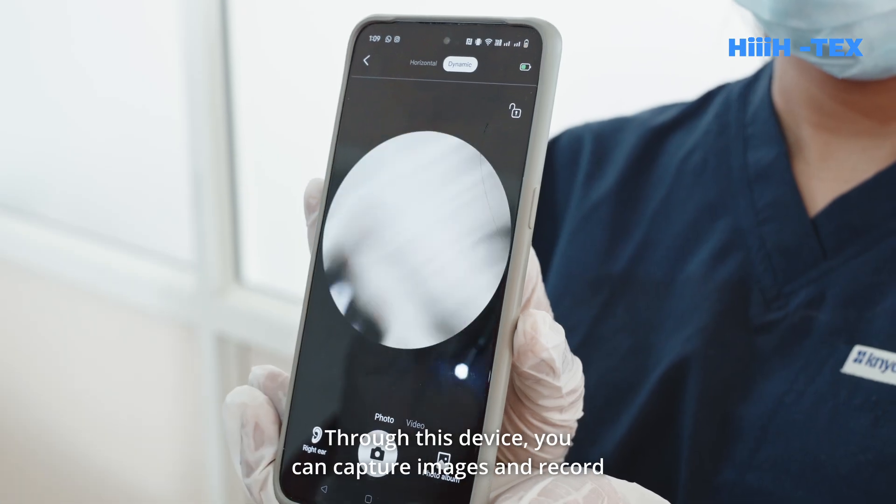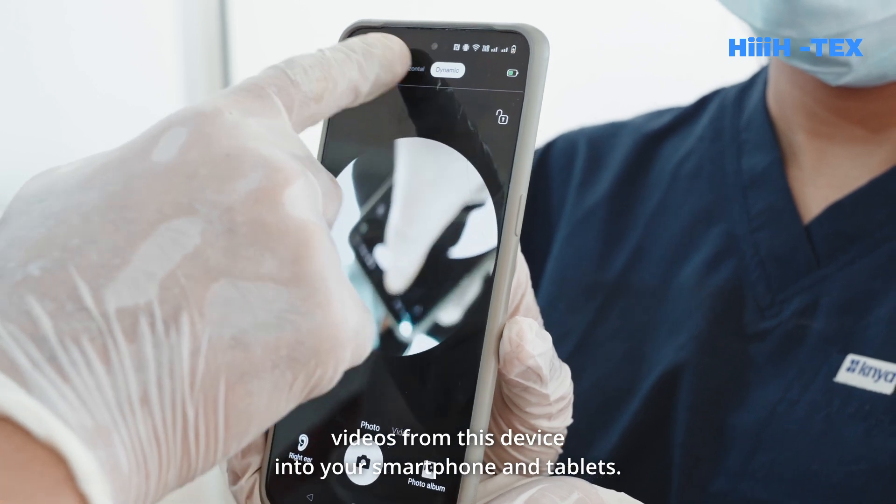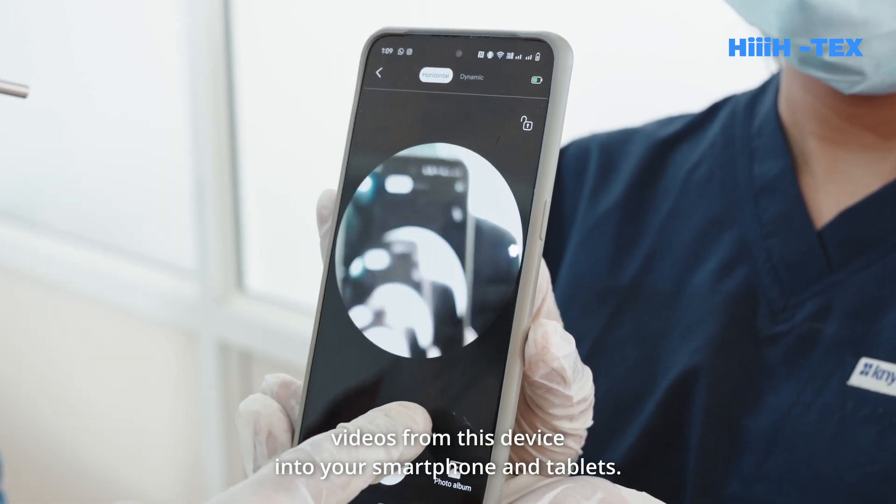Through this device, you can capture images and record videos from this device into your smartphone and tablets.